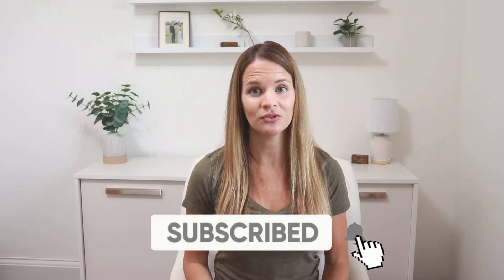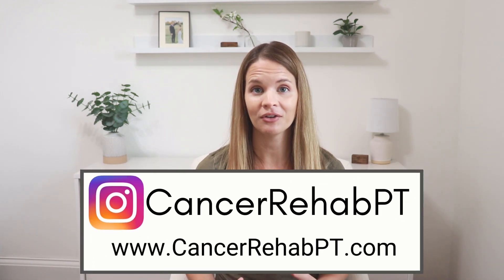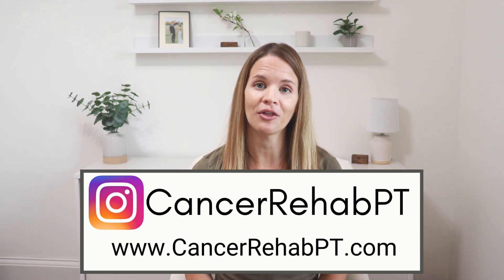Make sure that you subscribe down below for weekly new videos. You can also join us on Instagram for more related content on cancer recovery and check out our website for other resources.